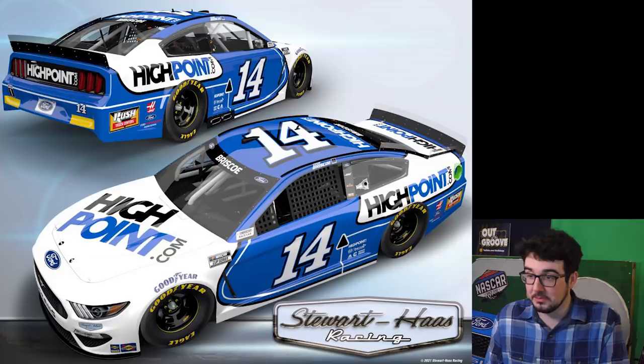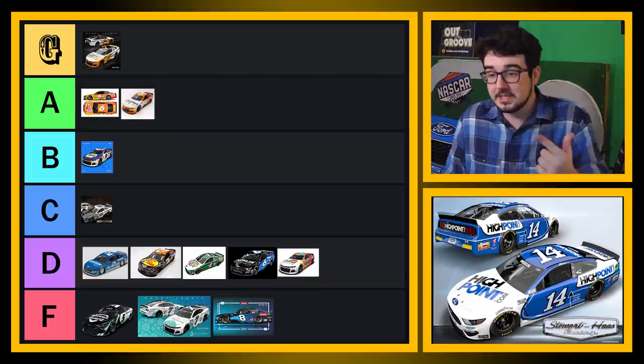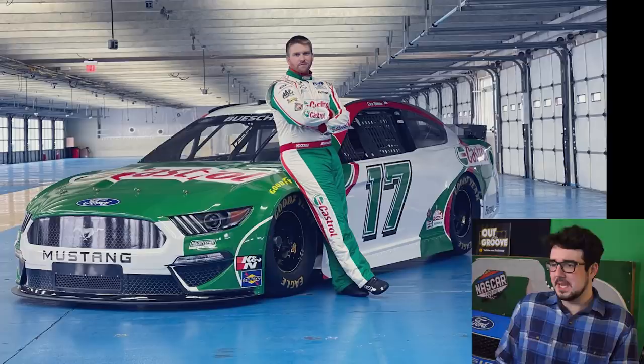Chase Briscoe — the killer bees. Look at this scheme. Very similar to his Xfinity car from last year. I like this one quite a bit. Briscoe — B, I'll put this thing in B tier. I think this is a good paint scheme, this one's solid.